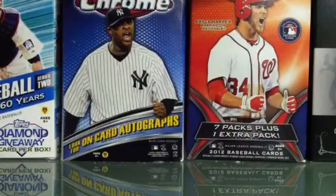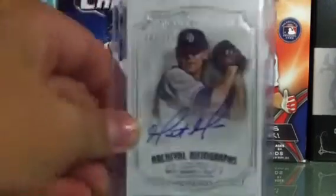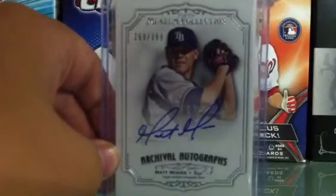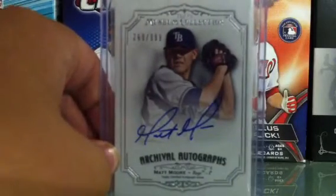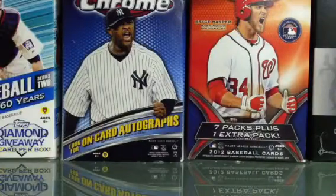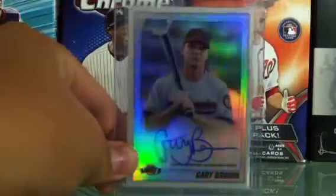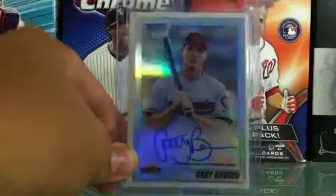Then in the deal, what I got: from 2012 Museum Collection, numbered to 399, a Matt Moore autograph. He got off to a really hot start, had a rough past two starts, but I still really like him, so happy to get that card.